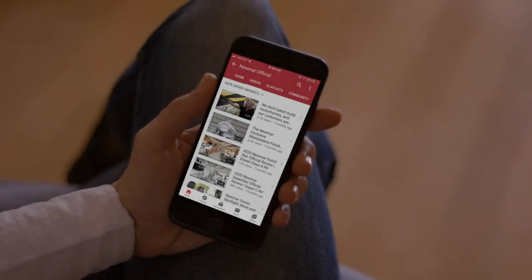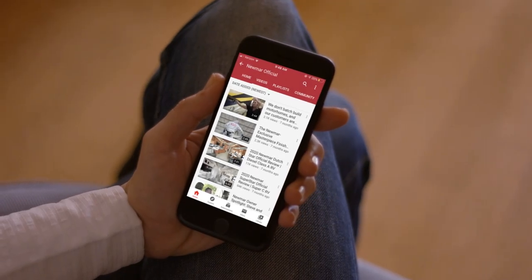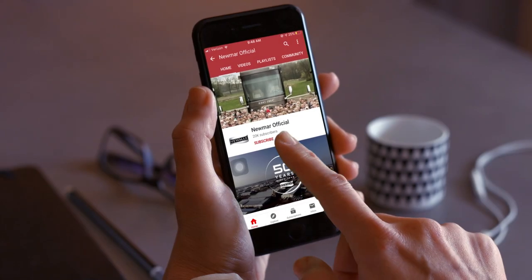You can be the first to know when we add new product videos by subscribing to our YouTube channel and turning on notifications.